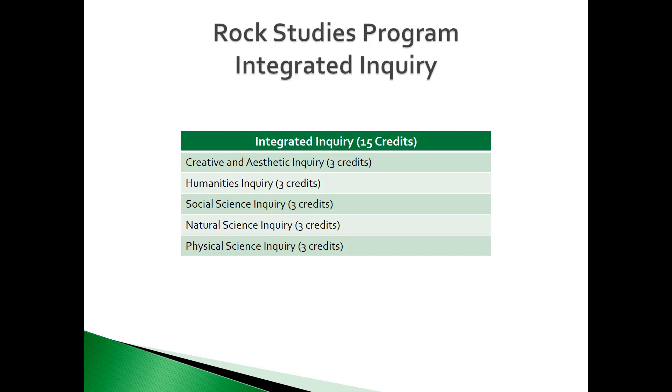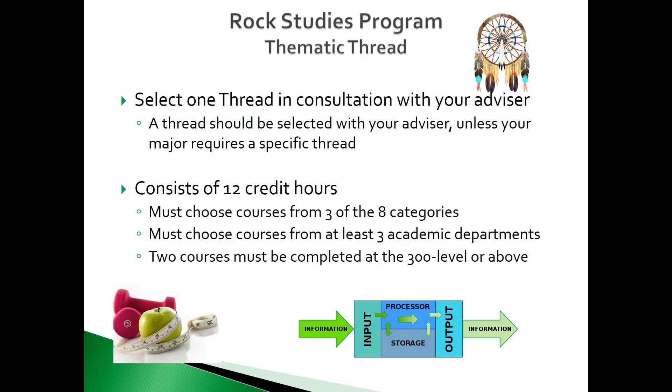There are some majors that have been granted exceptions — please refer to your degree audit and curriculum guide to see if this applies to you. The third area is the Thematic Thread block, which you should select in consultation with your advisor. Some majors require specific threads, while other majors allow you to select a thread that interests you. Others may require that you select a thread containing specific courses. Students need to complete 12 credits within this block, must choose courses from at least three of the eight categories, must choose at least three different academic departments, and two courses must be completed at the 300 level or above.